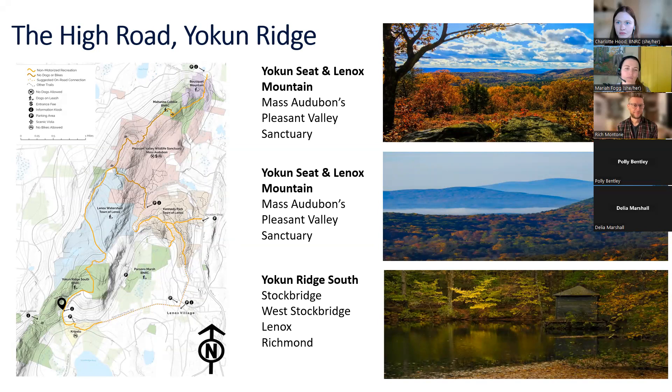The High Road is a long-term initiative of BNRC made possible by generous donors and land partners. It's primarily a recreation route for hikers, but also complements many types of outdoor recreation while supporting local businesses. The goal is to link town to town and town to trail, significantly broadening outdoor access for all Berkshire communities. BNRC and its partners opened the first segment of the High Road in 2021, encompassing an eighth-mile path along Yokun Ridge — the predominant ridge from Pittsfield to Stockbridge, on your right if driving south on Route 7.